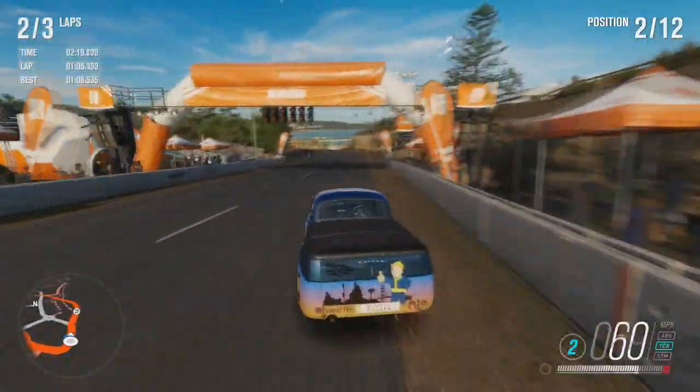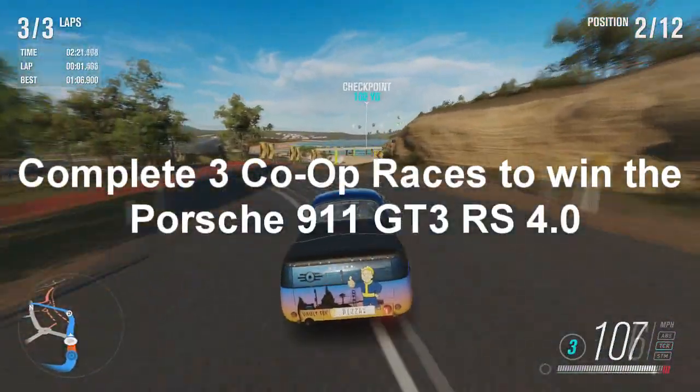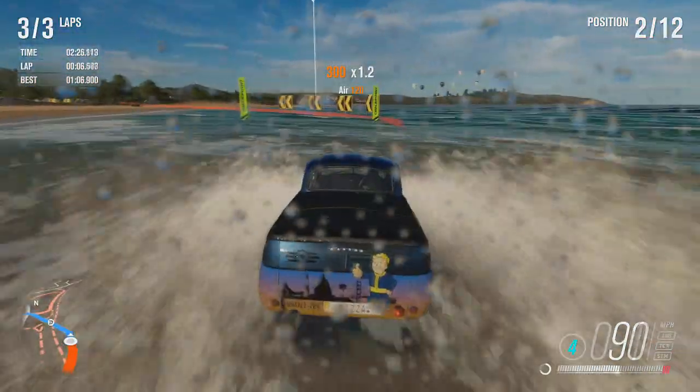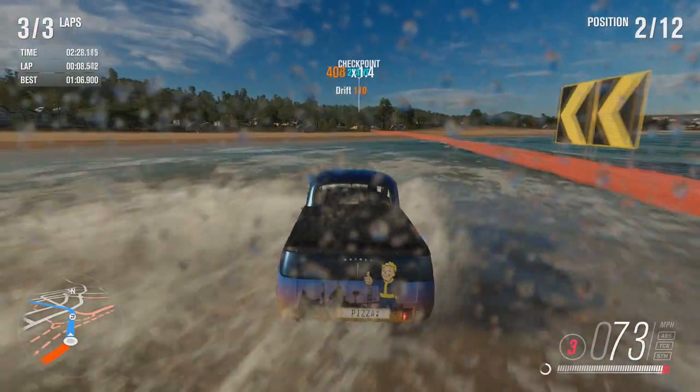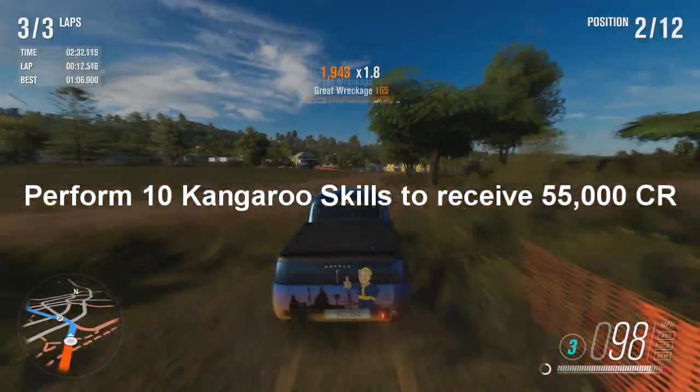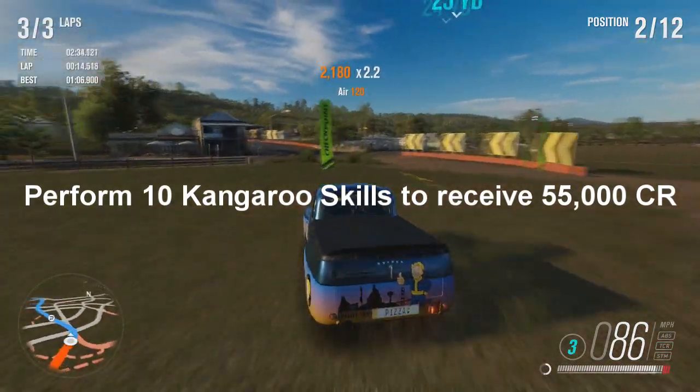Then the third challenge is called Together — complete three co-op races to win the Porsche 911 GT3 RS 4.0. So you can win a Porsche on September the 15th. And then the last challenge is called Hippity Hoppity — perform 10 kangaroo skills to receive 55,000 credits.